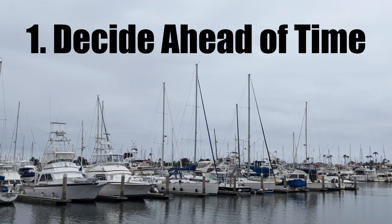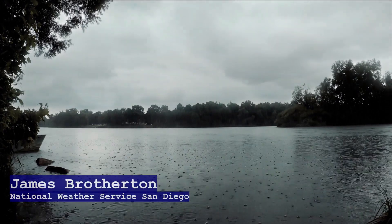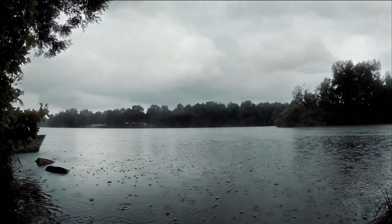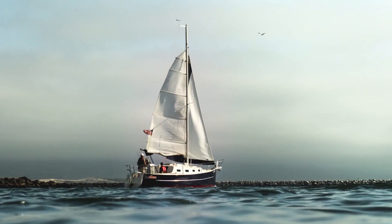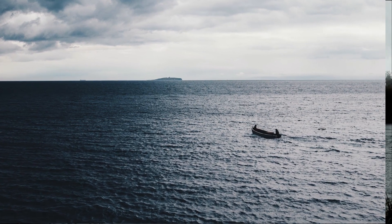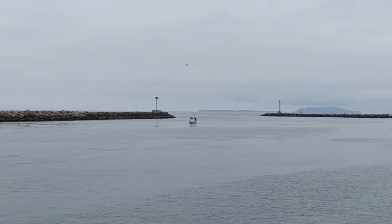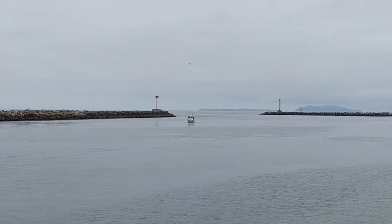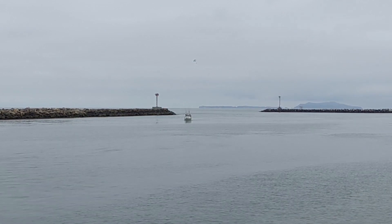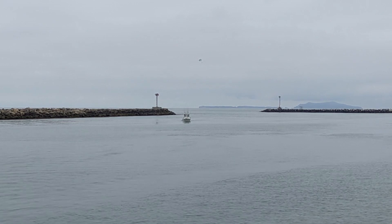Decide ahead of time. Indecision can lead to bad outcomes. Ask yourself right now: what will you do if you're on the water and a thunderstorm develops? If you have a cabin, quickly go inside. If you don't, get as low as you can inside your boat. Stay away from and do not touch anything metallic. Turn your boat and head to shore and seek safe harbor if you can. Make those decisions right away instead of in the moment.